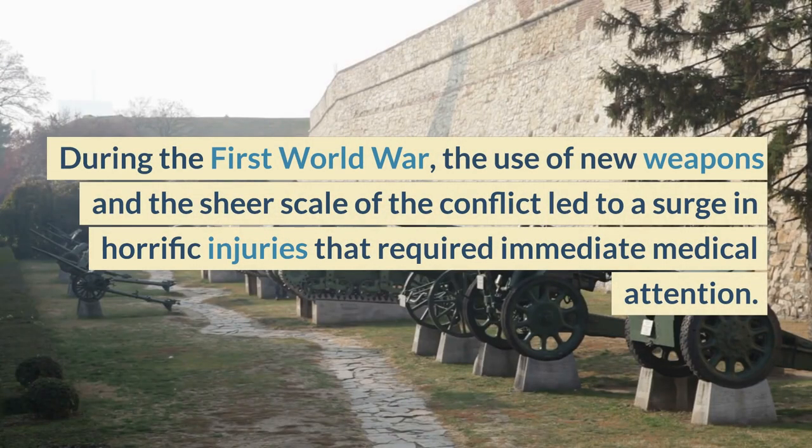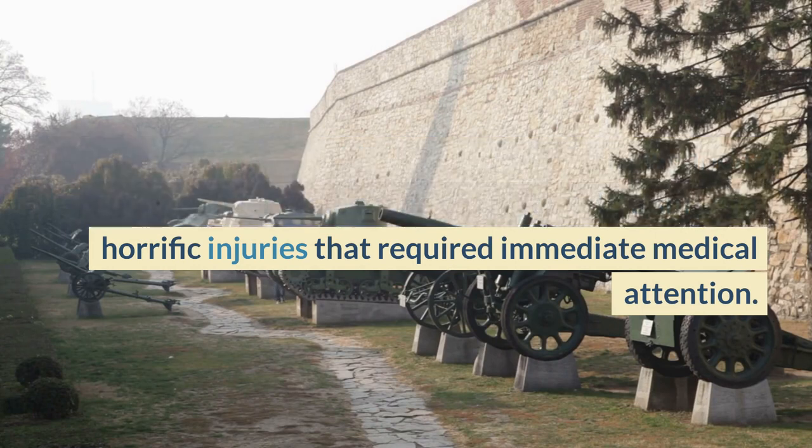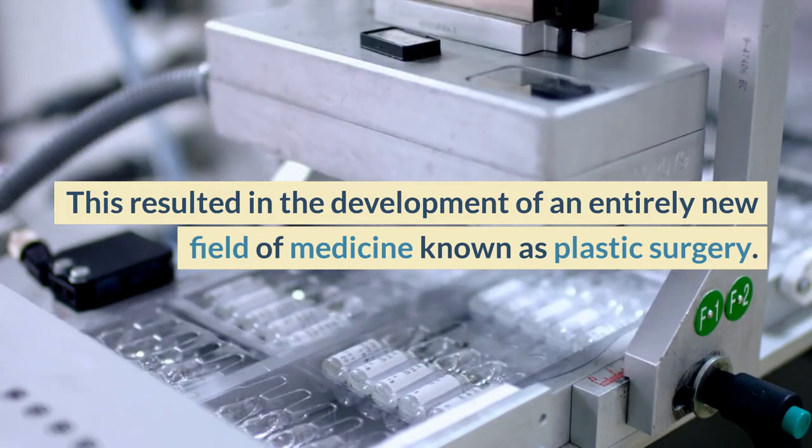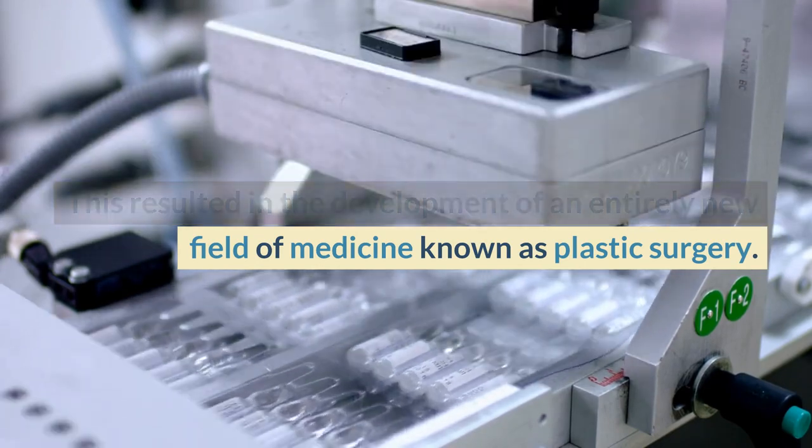During the First World War, the use of new weapons and the sheer scale of the conflict led to a surge in horrific injuries that required immediate medical attention. This resulted in the development of an entirely new field of medicine known as plastic surgery.